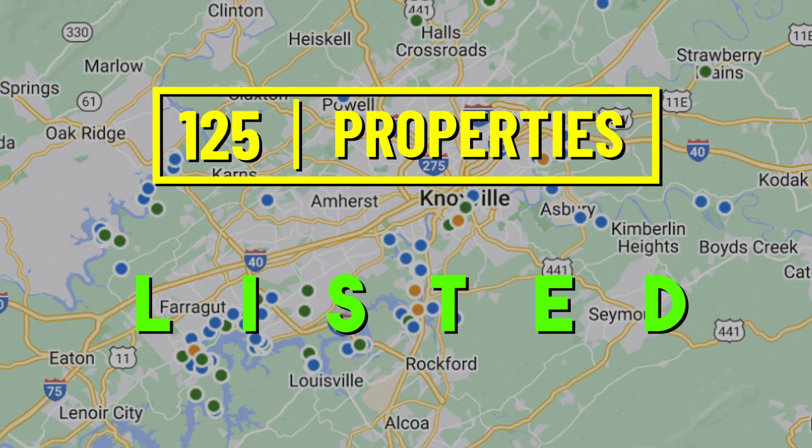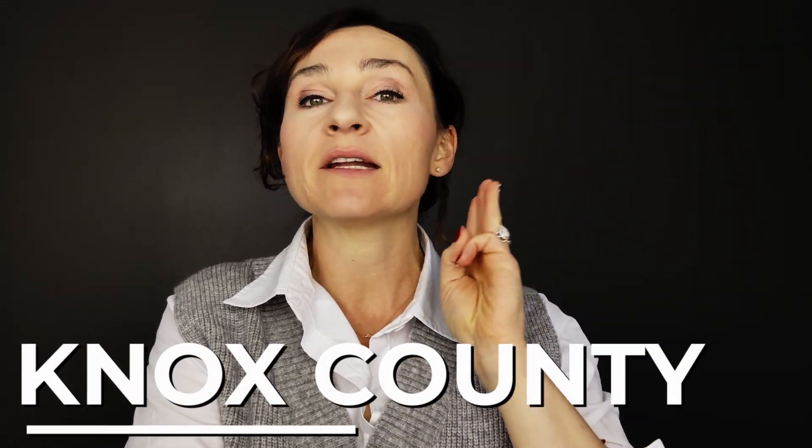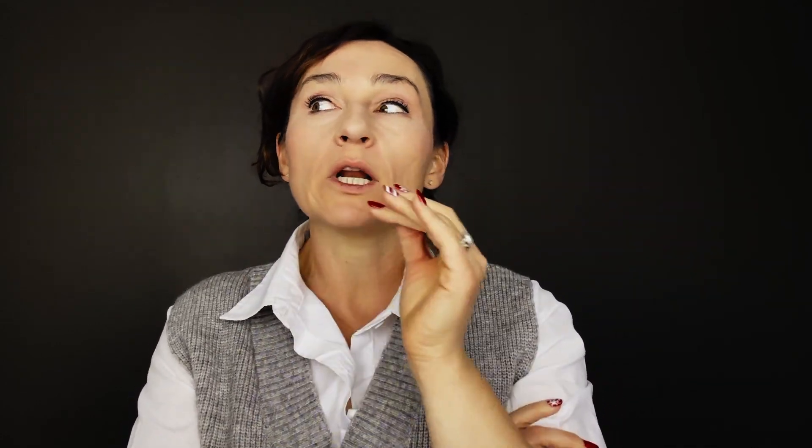December 2022 to December 2023: 125 total properties listed as waterfront access, lakefront access, or lakefront in Knox County. That includes active, pending, and closed over the past year — 125. Now if you want to know what percentage of the total market that is, that is too big of a data point for me to pull. When I pull that much data, the MLS basically can't compute.